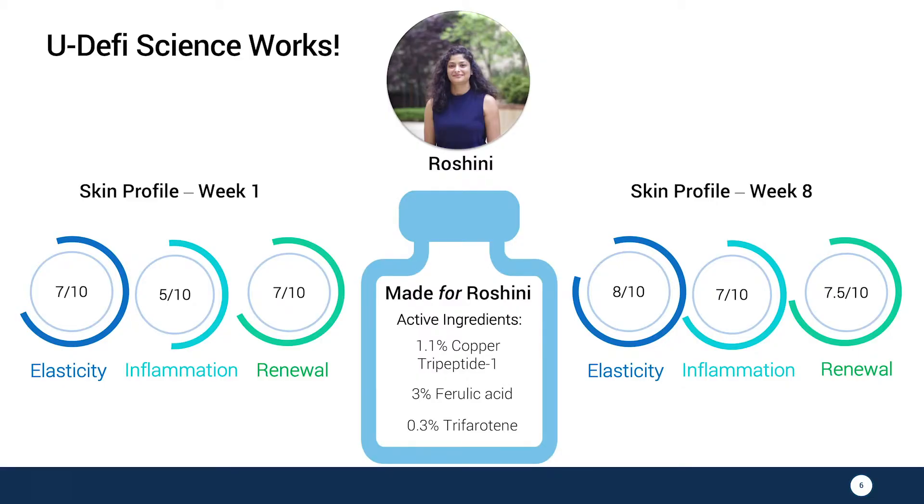So let's look at Udify technology at work. When Roshni came to us, we identified multiple skin concerns of hers. We formulated a unique formula that works for her skin. And in as little as eight weeks, she has seen improvement in all three categories. She is thrilled with the results and can't wait to see how her skin will be six months from now, a year from now.